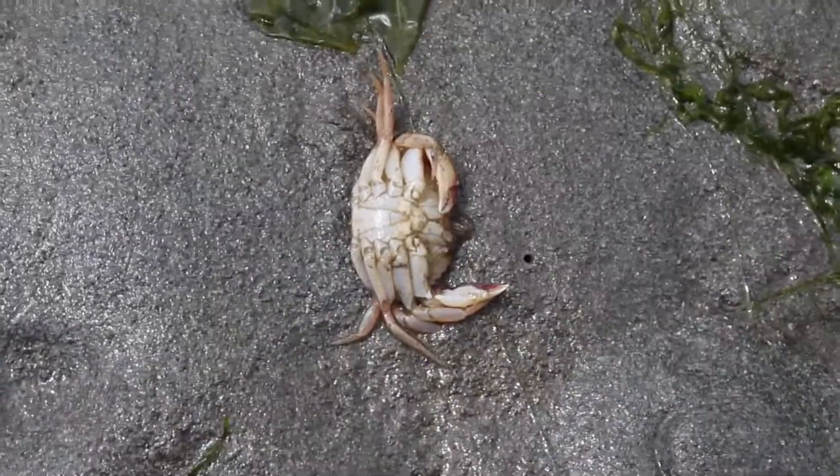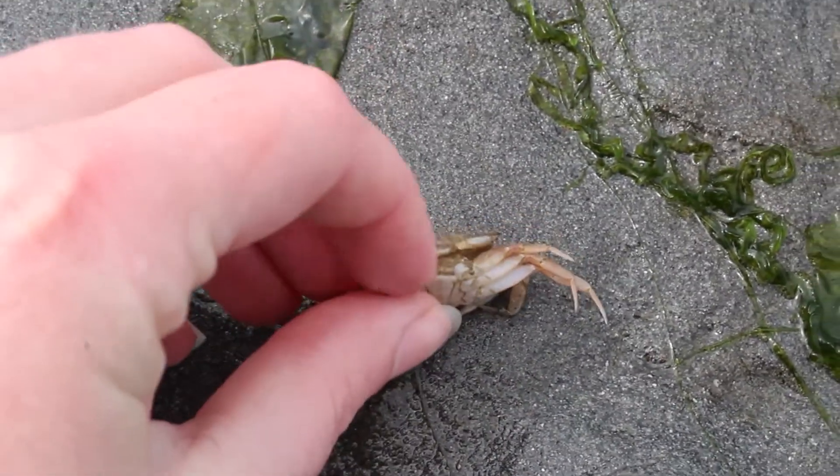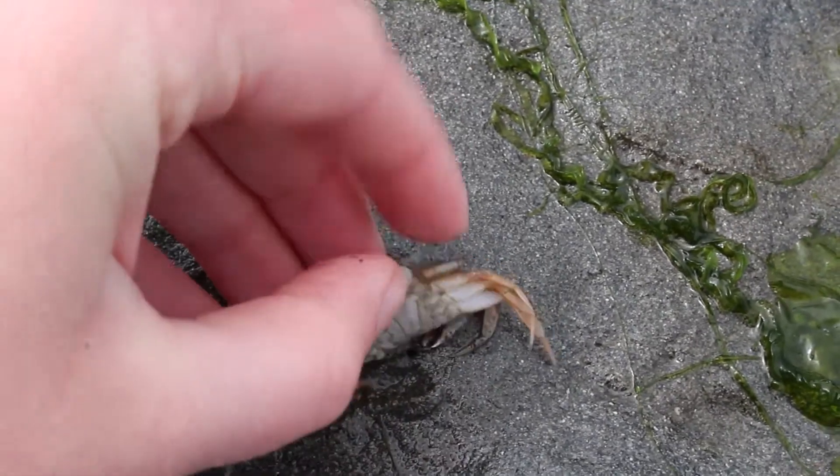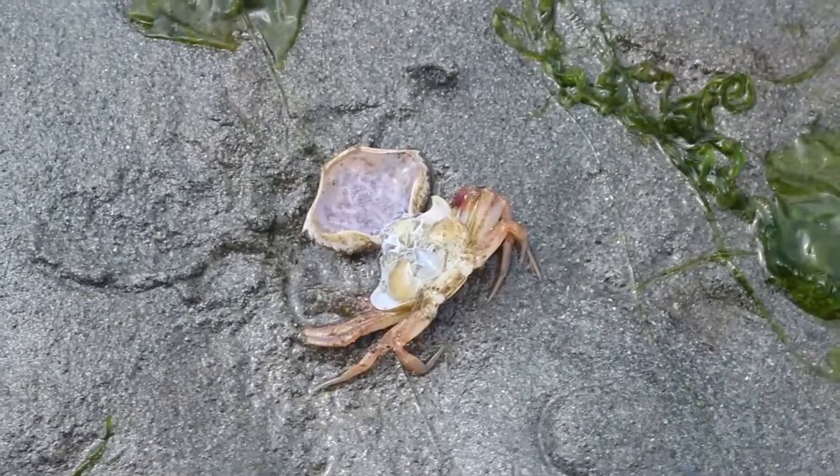To see if it is a molt or unfortunately a dead crab, pull up the back seam and see if it opens to expose the left-behind gills. If it opens, then it's a molt. If it doesn't open, it's a dead crab.